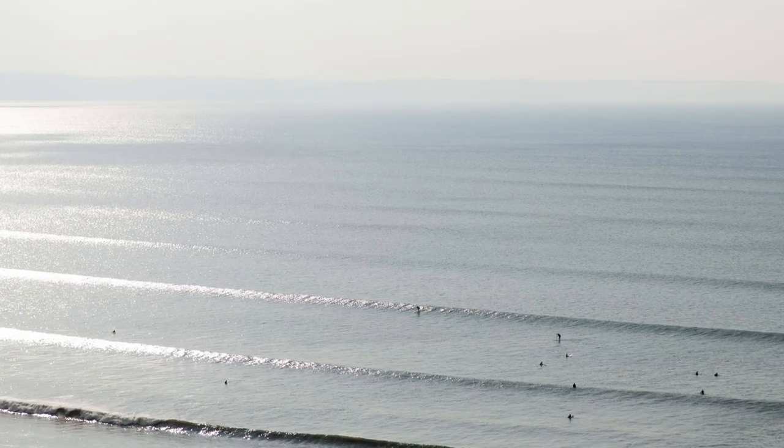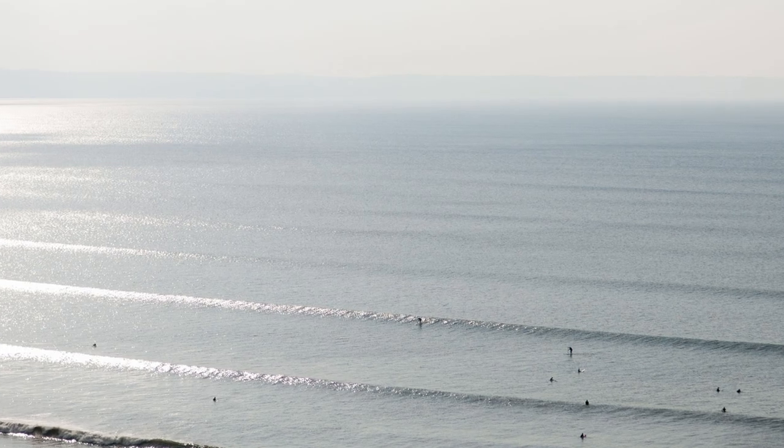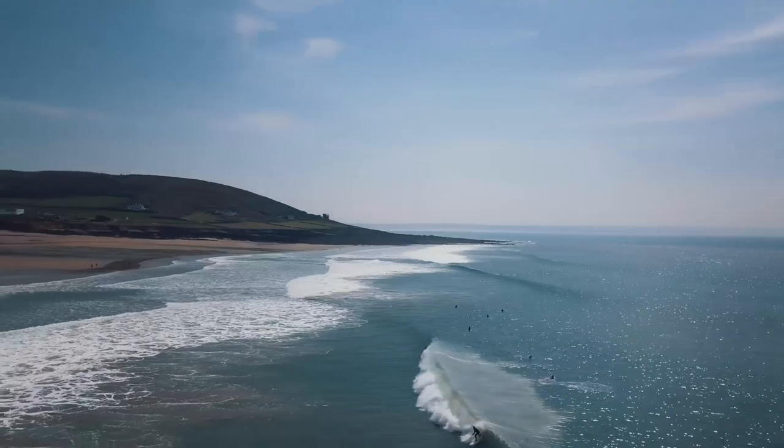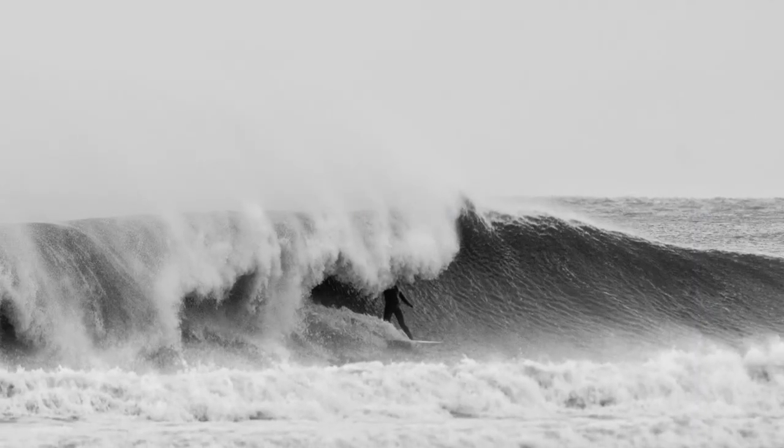When you think about the difference between Saunton and Croyd, it's sort of black and white really. Saunton peels a very nice and mellow wave, great for longboarding, whereas Croyd is this mutant, powerful A-frame beach break.